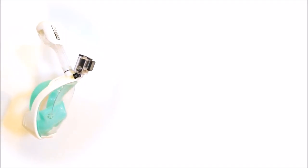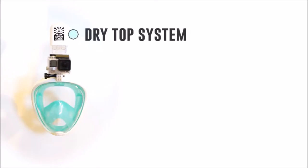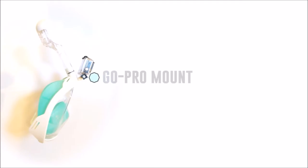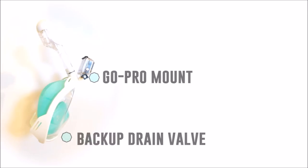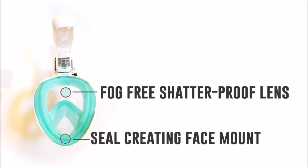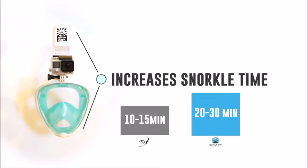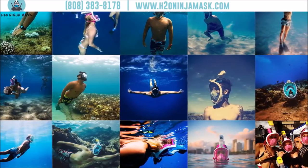So what is this crazy thing? The H2O Ninja Mask is by far the best snorkel on the market. This thing has a dry top system for the snorkel, so you're not breathing any water. You've got an ultra-wide mask that gives you just the full view of the ocean. You've got the GoPro mount — just throw your GoPro on there and you're set. You've got a backup drain valve, just in case any water does go in. You've also got the fog-free shatterproof lens and the seal-creating face mount that makes sure no water messes you up. This whole thing increases your snorkel time easily by 30-40%. Check us out online at H2ONinjaMask.com.